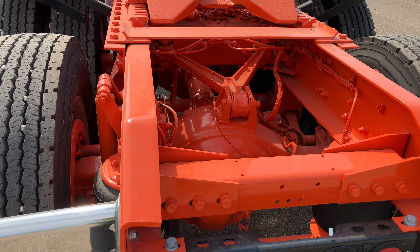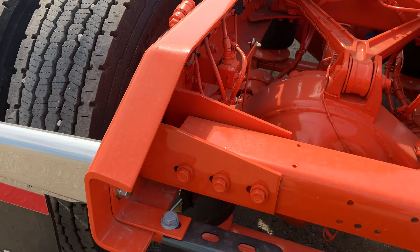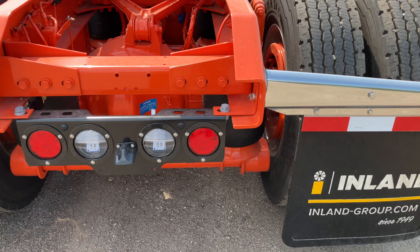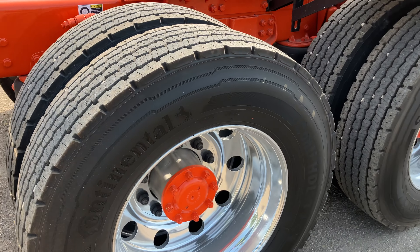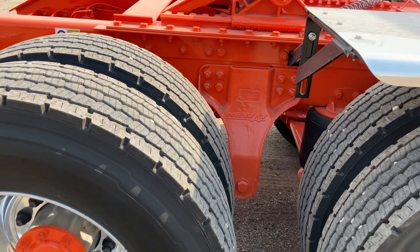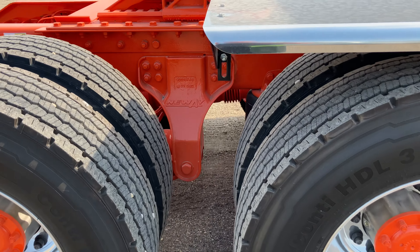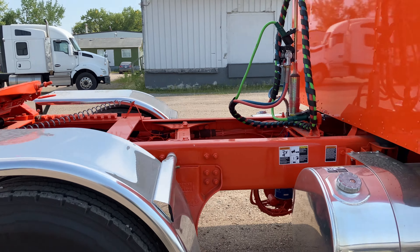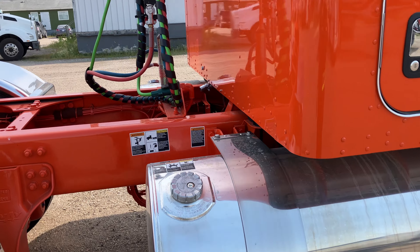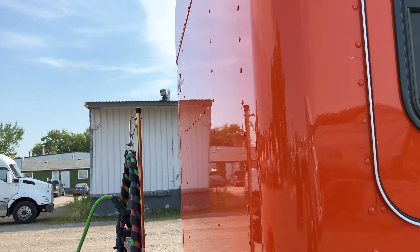24.5 tires — these ones are Continentals on the back. Really heavy duty. Fairly simple setup — there's an eccentric ring on the other side that you can adjust to position it exactly correctly.